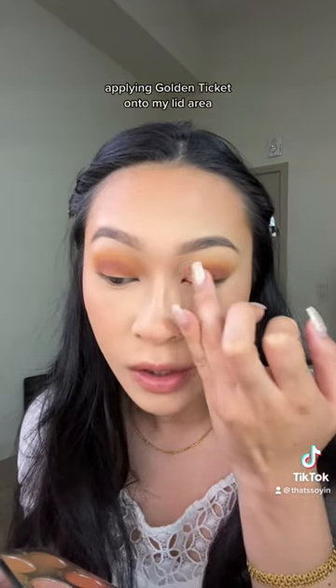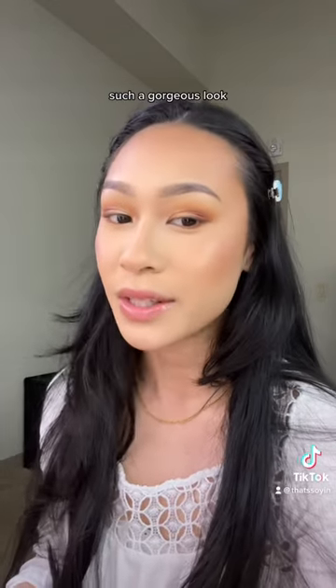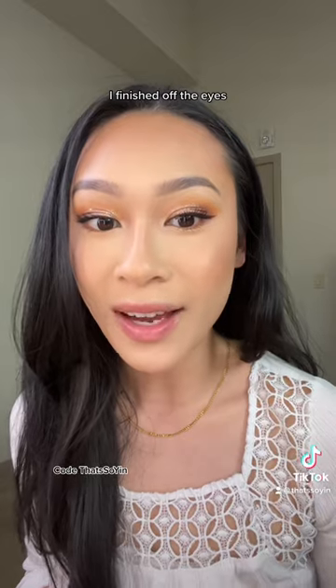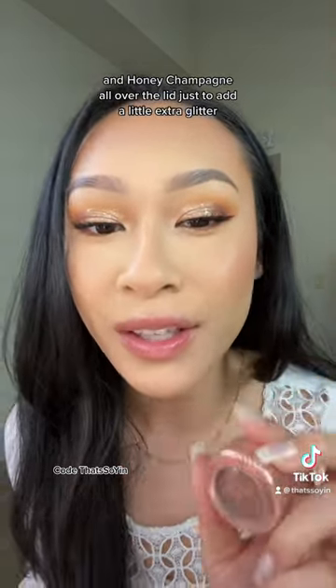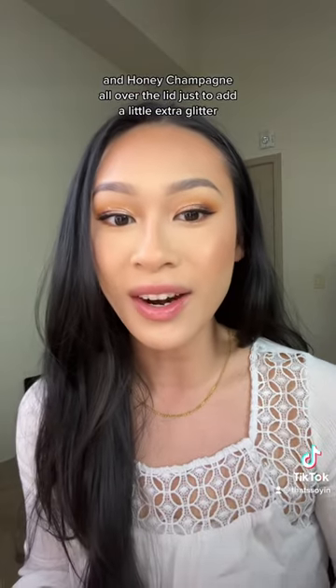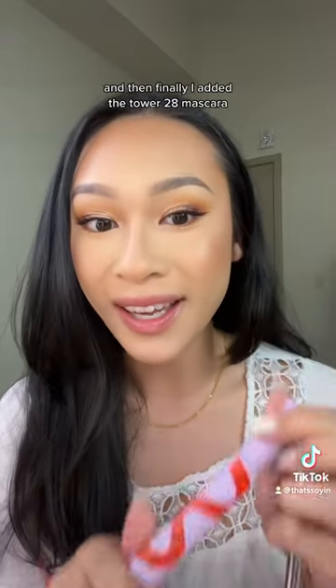Applying Golden Ticket onto the lid area. Such a gorgeous look — I finished off the eyes. I added the Touch and Soul star foil pigment in Honey Champagne all over the lid just to add a little extra glitter. I added a brown liner with the Fenty Beauty Big Truffle liner, and then finally I added the Tower 28 mascara.